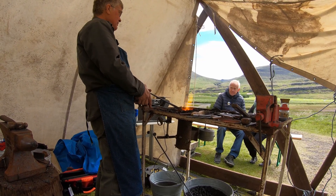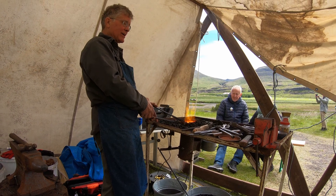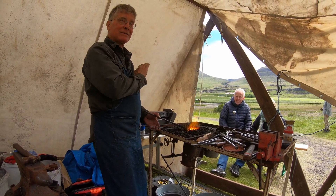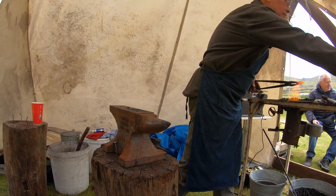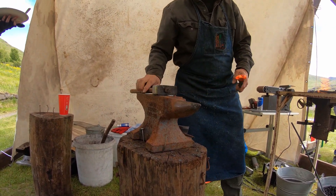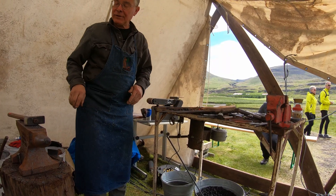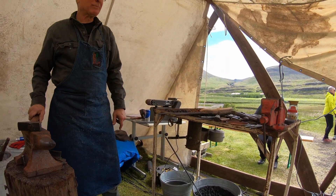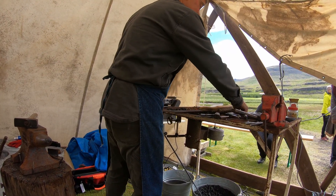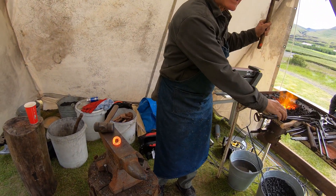I think if a Viking blacksmith were to come on this setup here, they might not recognize the tools but they would recognize the mess. This is a chain link essentially. I'm going to make novel use of a hammer — I'm going to strike it with another hammer, using this hammer as a flatter.